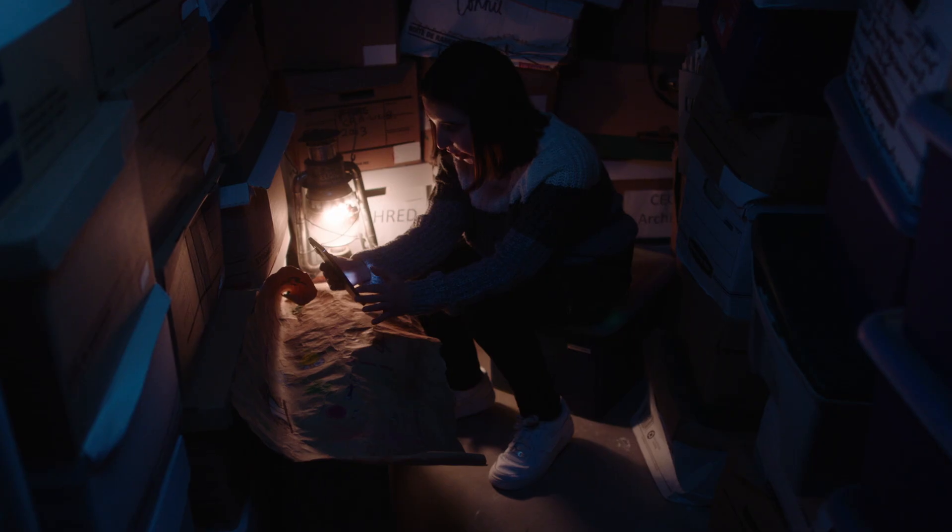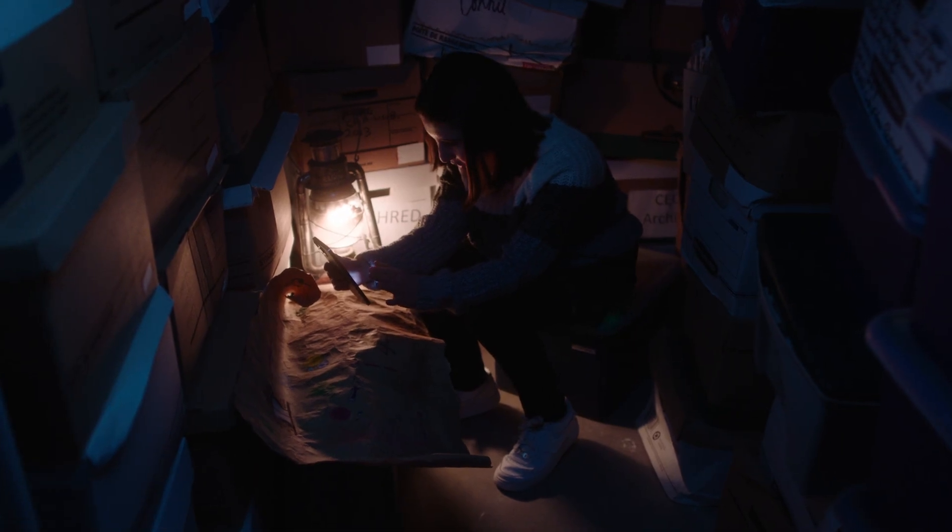Solutioneers, my name is Lily, and you won't believe what I found in the school's archives — a map that leads to a time machine.